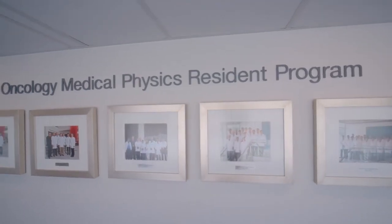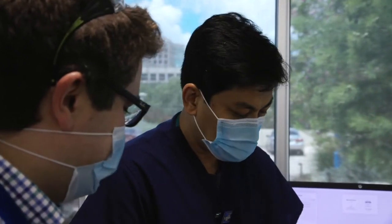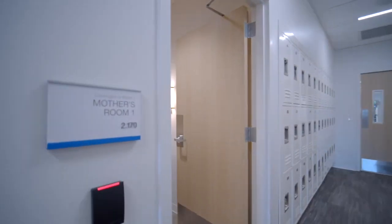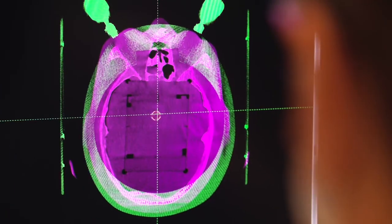As we recruit residents, one of the primary qualities we look for are innovators — people that don't just want to learn how to do procedures but who want to make procedures better or develop new procedures to conquer certain disease sites. In our department we're constantly innovating, and residents are going to be in that environment of innovation. They're going to see it firsthand and be able to innovate themselves. We have the opportunities here to do that.